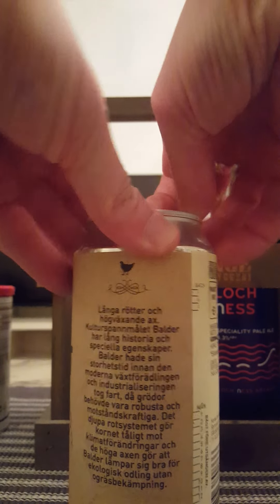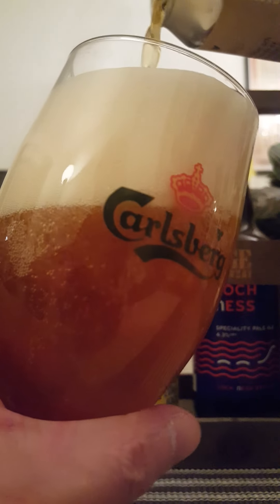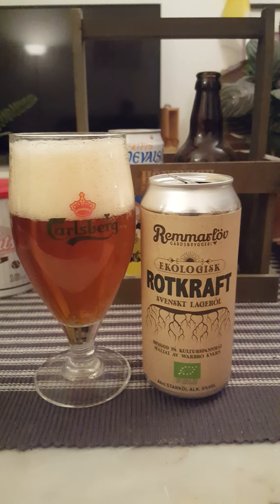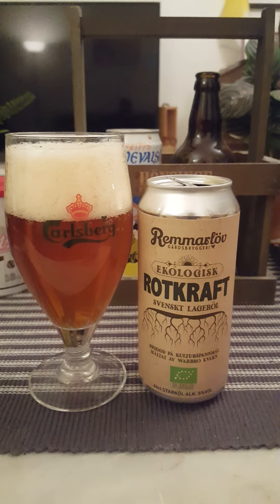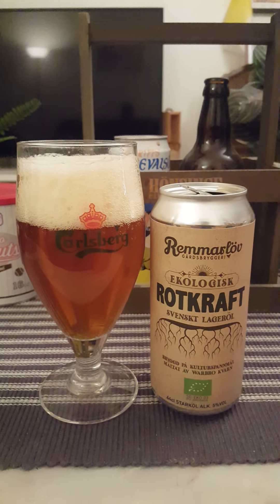I like Remmarlöv — it's a very small family-owned brewery. Of course, whatever type of malt or cereal you're using makes an impression on the beer, it makes a stamp so to speak. It provides the taste, the smell, the aroma — just about everything. They're using some very special cereal here, and I have full confidence in these guys. They know what they're doing — very small, family-owned brewery, very good beers.